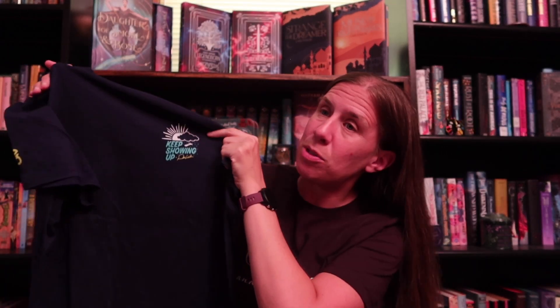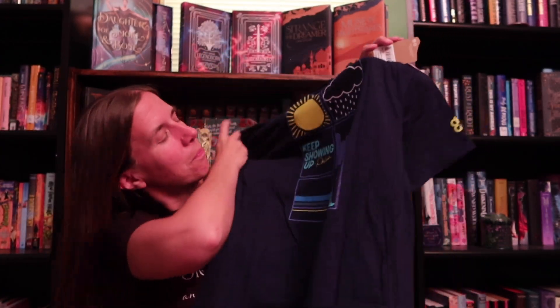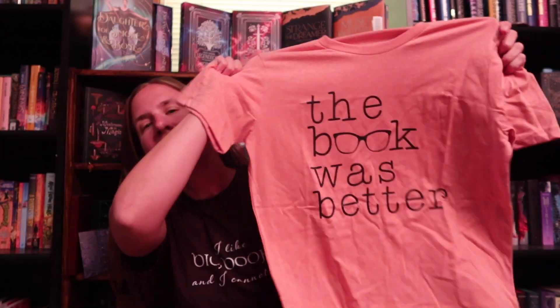And then we have shirts. We have this one here that I'm wearing — 'I like big books and I cannot lie.' We've got a running-related one that I'm really excited about. I read her memoir last month — this is Des Linden, and this is a Brooks t-shirt, that's her sponsor. Her catchphrase is 'keep showing up,' and then we've got the weather and stuff on the back. And then we've got 'the book was better.' And my birthstone is a coffee bean — so I'm really excited.